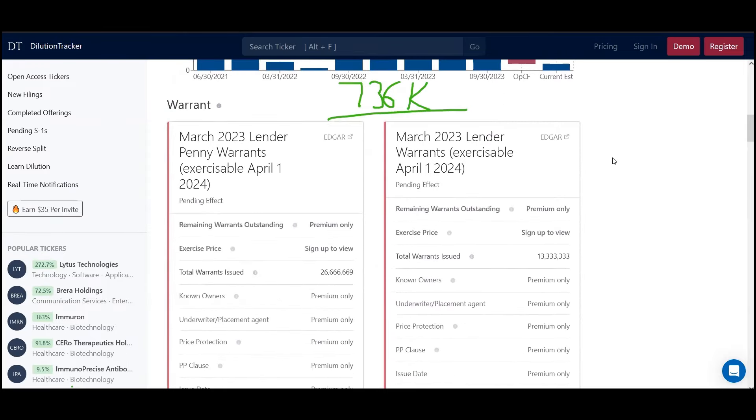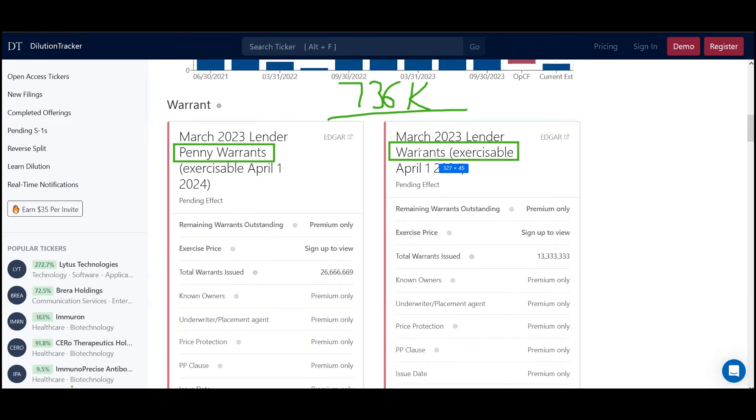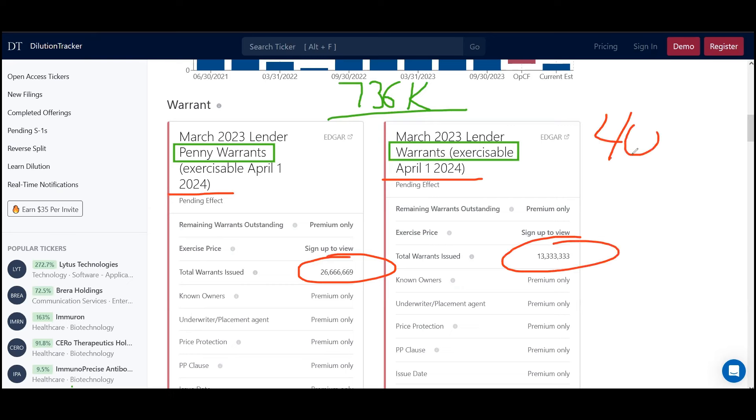As we scroll down, here is where the issue comes in: we have warrants that are now exercisable — these are penny warrants, and I believe these are dollar ones. The common denominator is they're both April 1st of 2024. Typically when you do these deals, they're convertibles, discounted to market, and sometimes have a six to twelve month restriction. Now they're able to exercise these warrants, which is obviously very dilutive. We see 26.6 and 13.3 — let's call this 40 million total.